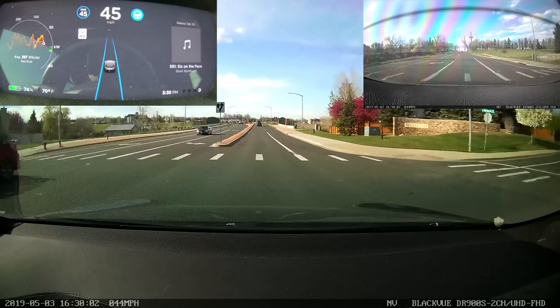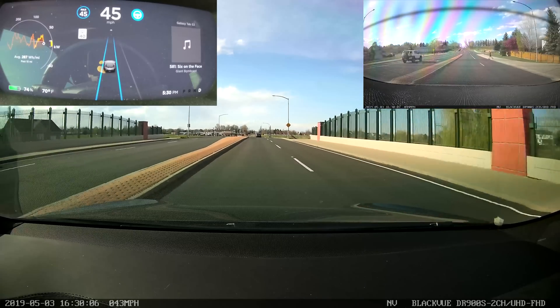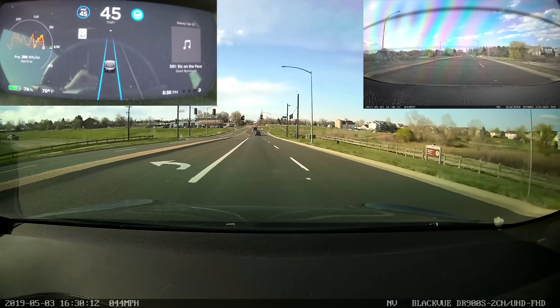Nicely done. Let's not run over the jogger. The ability to view the status of software updates, the additional Atari games, fake sentry mode — which I refuse to call real sentry mode until it actually records something. It did not split off into the left lane. That is interesting. Let's see what it does on this one.